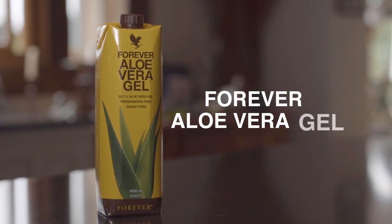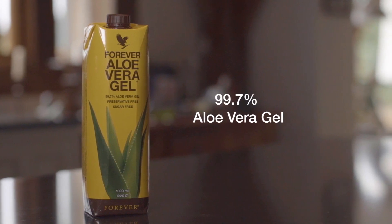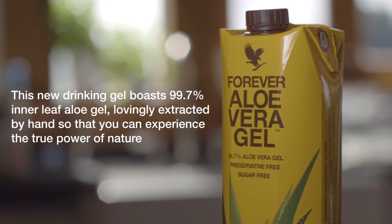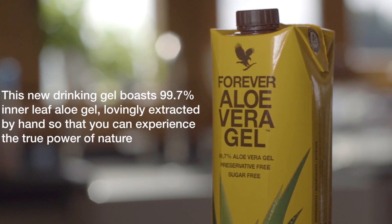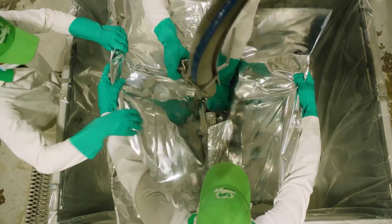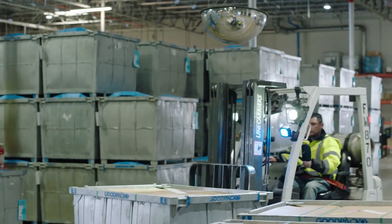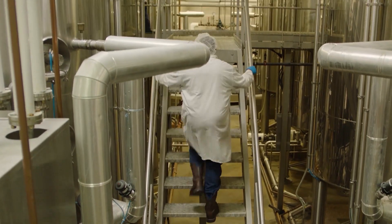Forever Aloe Vera Gel. The gel only contains aloe vera, citric acid and vitamin C. It's stabilised without chemical preservatives using an aseptic pH adjusted method, and the leaves are filleted and preserved within six hours of being cut. It is flash heated and pH balanced, which increases the bioavailability of some of the carbohydrates like acemannan, the immunomodulator, but also other nutrients such as vitamin C.